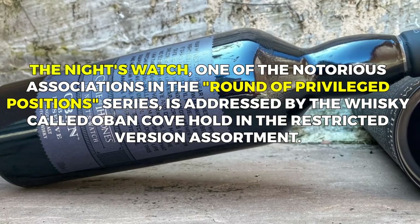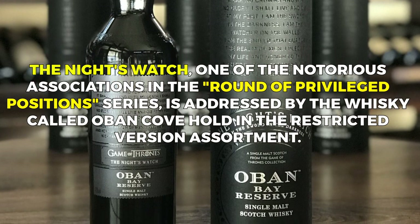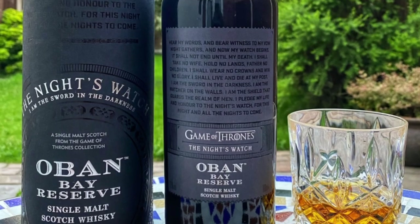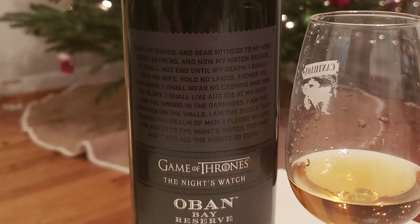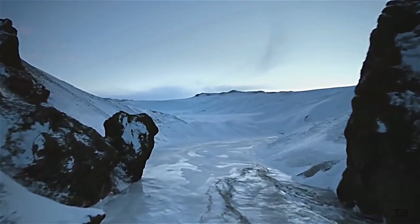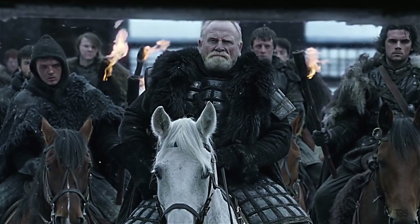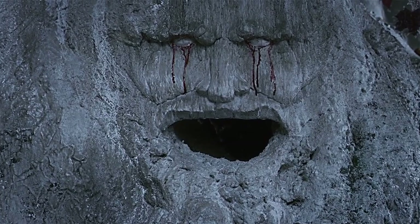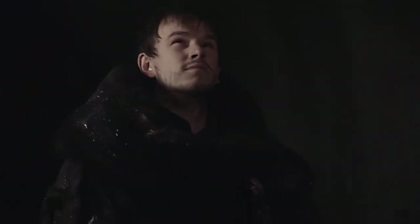The Night's Watch, one of the notorious organizations in the Game of Thrones series, is represented by the whiskey called Oban Bay Reserve in the Limited Edition Collection. The Night's Watch is a sworn fellowship made up of men from various backgrounds who vow to protect the Seven Kingdoms. They guard the Wall, an enormous fortification separating the domains of men from the frozen lands of the North, where threatening creatures and supernatural dangers reside.